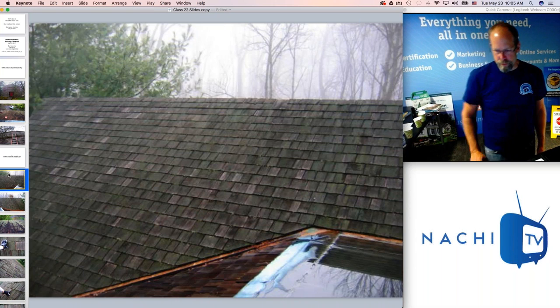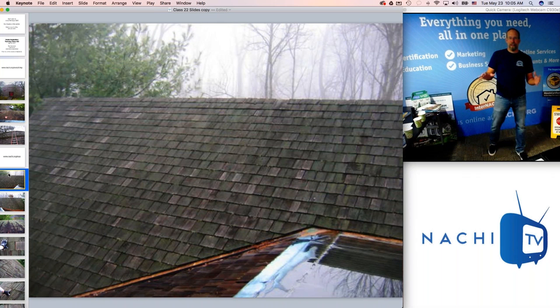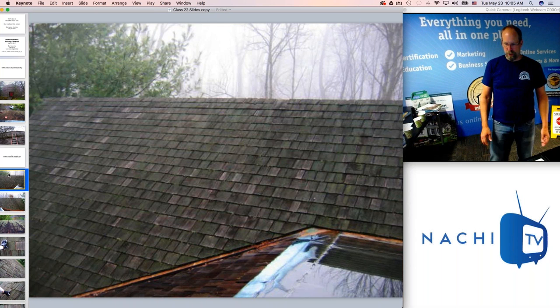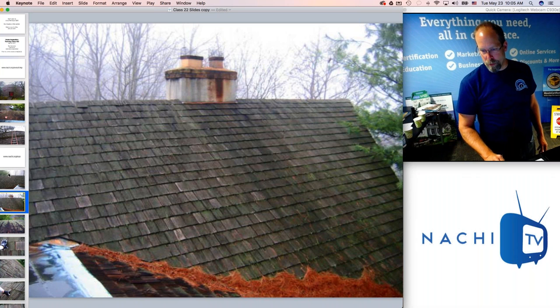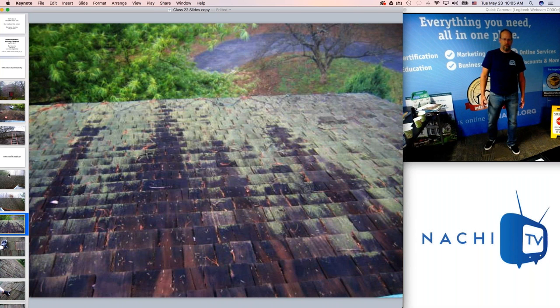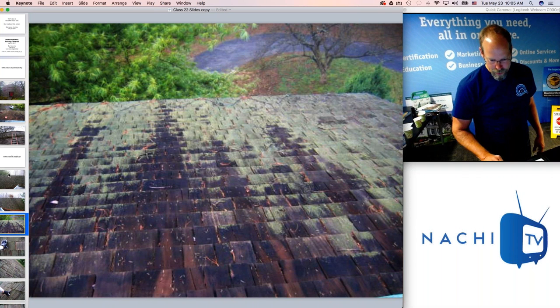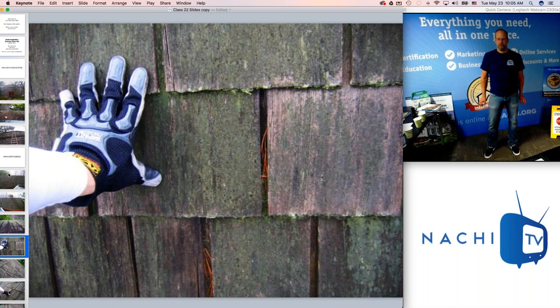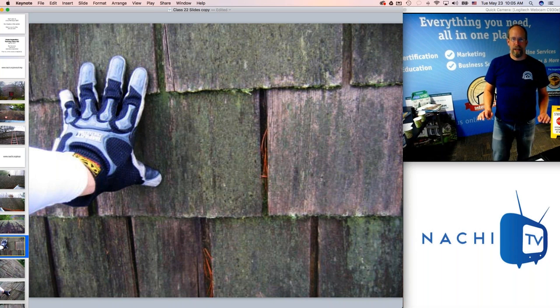I get up on the roof — there's a nice flat metal area where I can stand that has a skylight — and I get to look at almost all of the wood shingle roof from a safe vantage point. This roof is in a shaded area, so there's a lot of moss, algae, and green growth dissolving the shingles. I'm not too concerned about cosmetic issues.